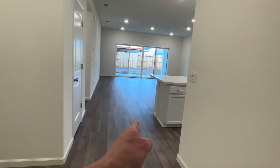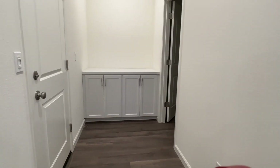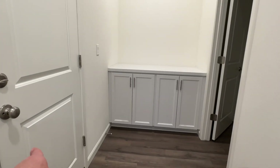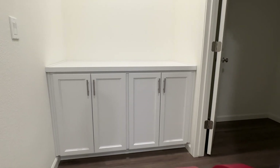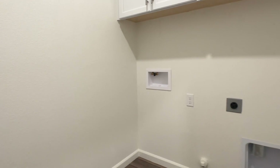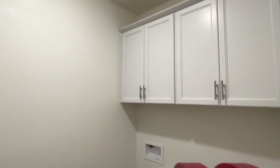This hallway continues down the rest of the home. Off to the left we've got the garage access, and there are very nice linen cabinets. Off to the right is the laundry room with cabinets above.